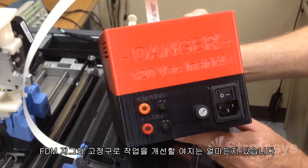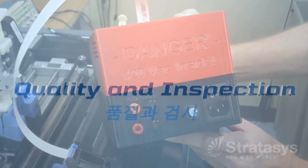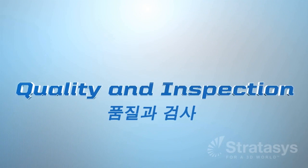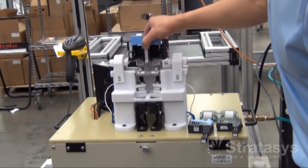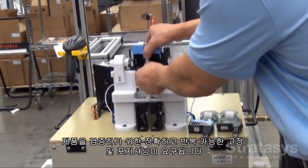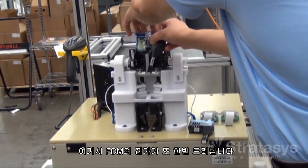Look around any shop and you will see countless opportunities to improve operations with FDM jigs and fixtures. Quality assurance requires accurate, repeatable holding and positioning to validate products. And once again, they turn to FDM.